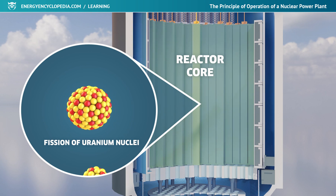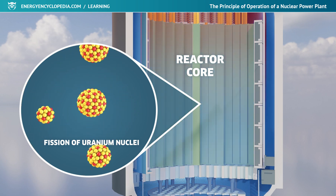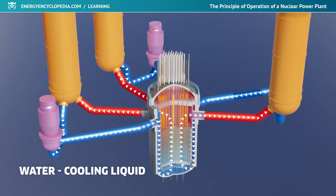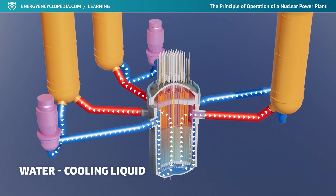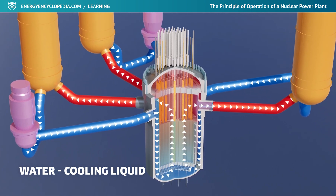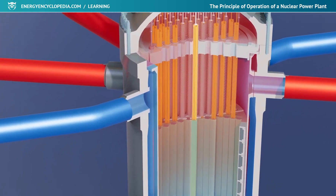The controlled chain fission of fuel nuclei taking place in the reactor with the help of neutrons is the source of a large amount of heat. The released heat is removed from the fuel rods in the reactor by a circulating cooling liquid, most often water. In this case, the water serves not only as a cooling medium, but also as a moderator, or decelerator of neutrons, which are used to split uranium nuclei.